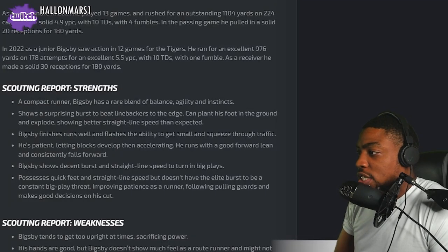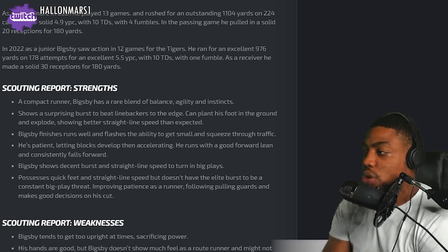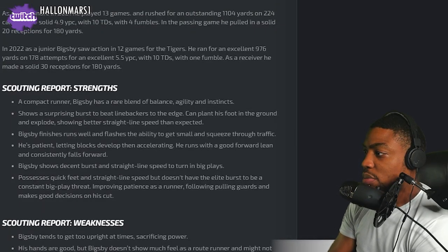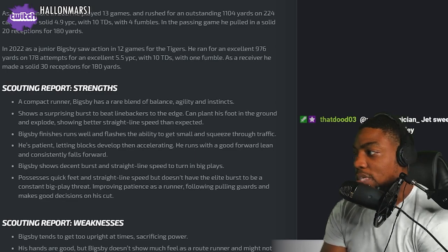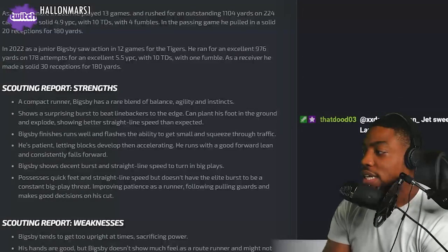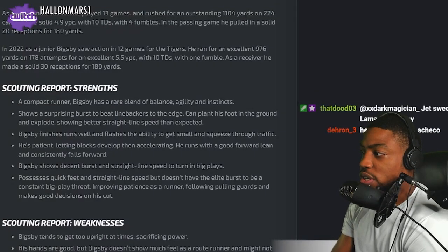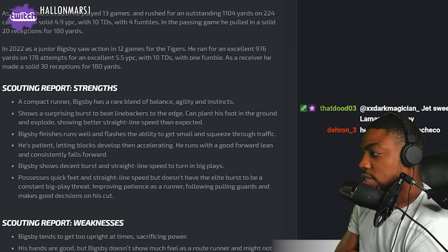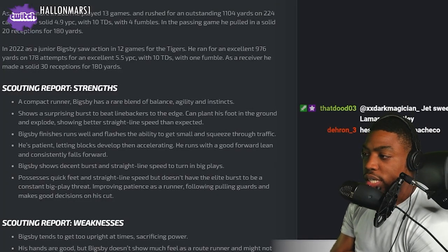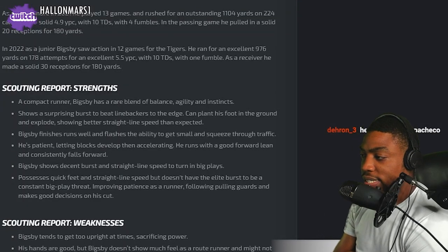Bigsby finishes runs well and flashes the ability to get smaller and squeeze through traffic. He's patient, letting blocks develop and accelerating. He runs with a good forward lean and consistently falls forward. Bigsby shows decent burst and straight-line speed to turn in big plays. Possesses quick feet but doesn't have the elite burst to be a constant big play threat.